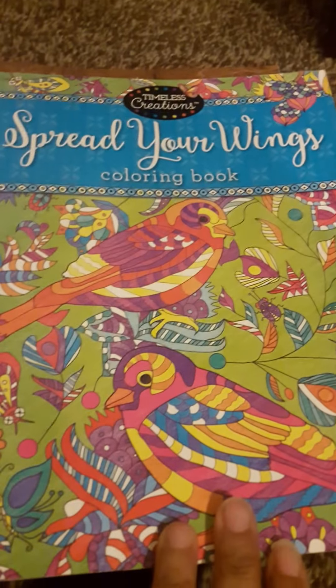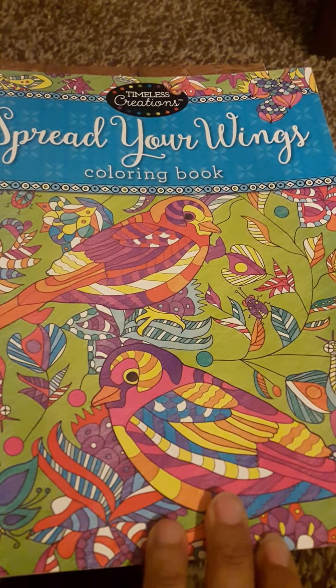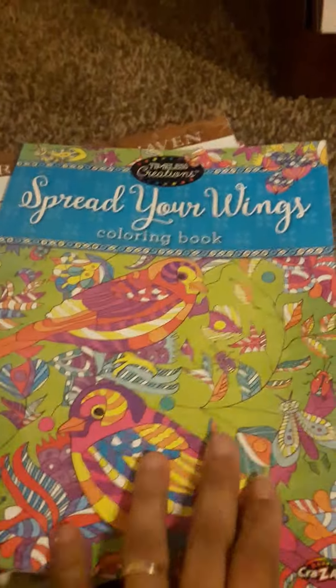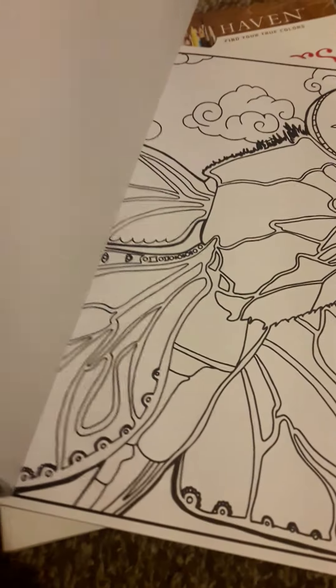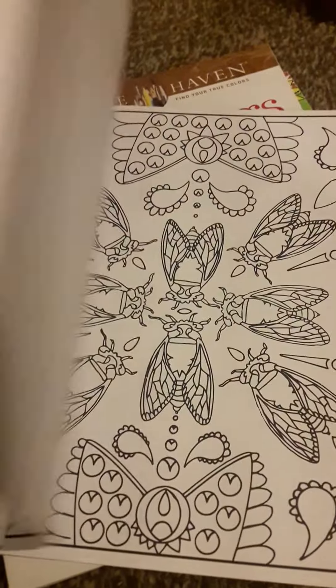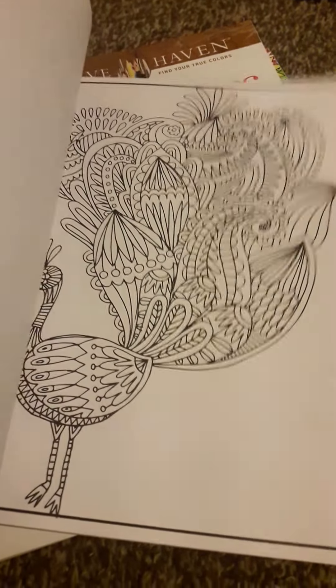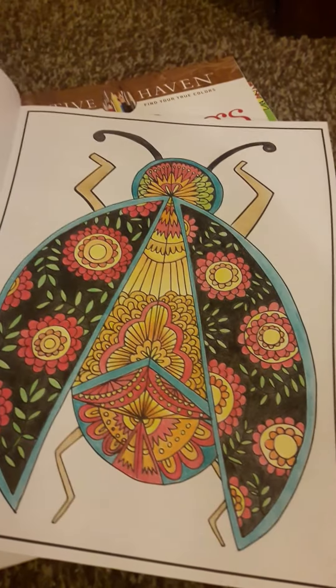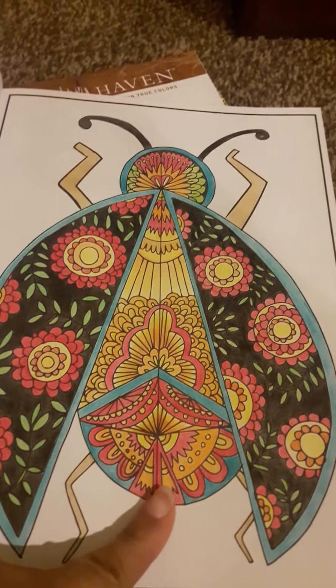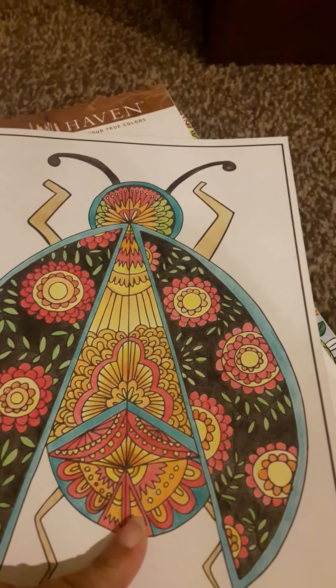Another one of my practice books — Spread Your Wings coloring book. These are really big pages, I mean I like it, it's really nice. It's a good practice book. I did this with a colored pencil. I don't know if I used glitter or gel pens on them.